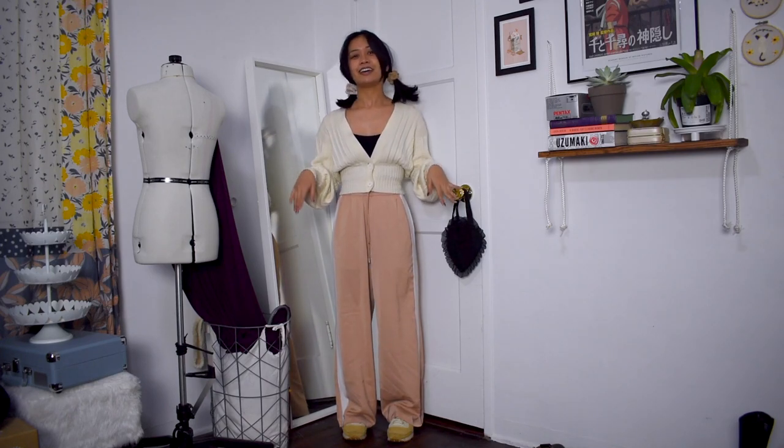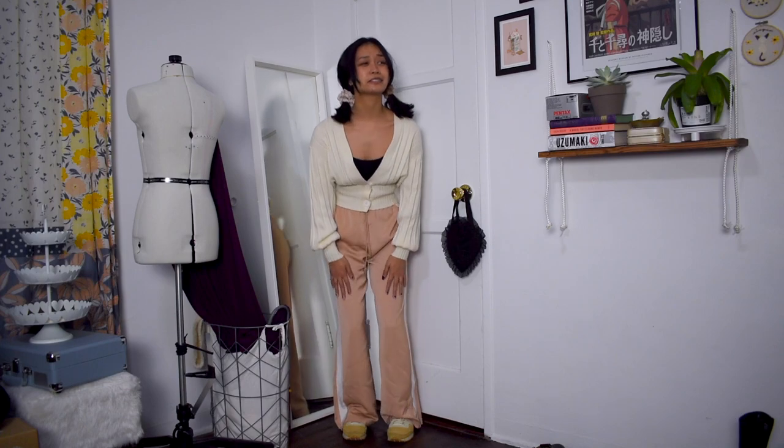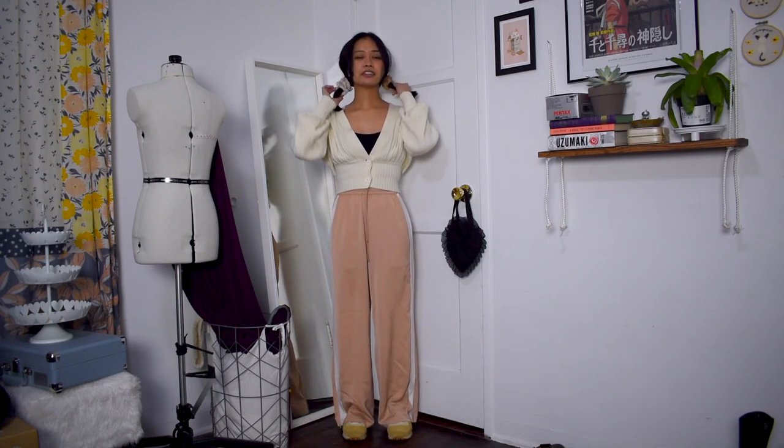For another casual athleisure cottagecore outfit, I wore the same puff sleeve cardigan but this time paired it with these beige sweatpants. The material feels super nice, breathable, and flowy. I also paired it with beige sneakers and put my hair in little pigtails — or braids if your hair is longer. Accessorizing really does make a difference in making an outfit look more like a certain aesthetic, even though I always forget or get lazy to accessorize.